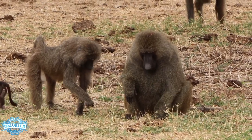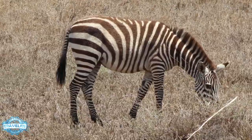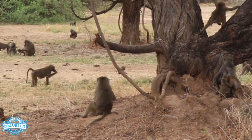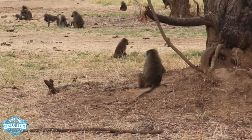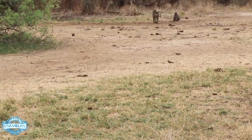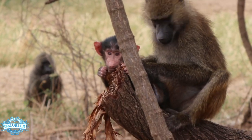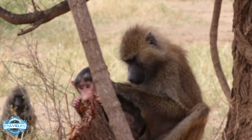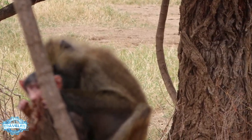Two animals you see a lot of in Africa are baboons and zebras. Baboons are everywhere, usually in large troops — that's what they call an extended family of baboons — with old grumpy ones, mums, dads, and babies. They are very cute, though when they're newly born they're not all that cute. One activity baboons take part in a lot is grooming each other. The mothers constantly groom the babies, and adults groom each other as a way of bonding and checking for mites, insects, or bites — making sure the babies are all okay.